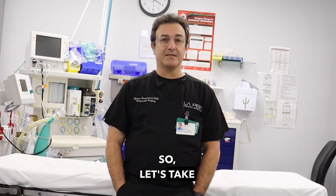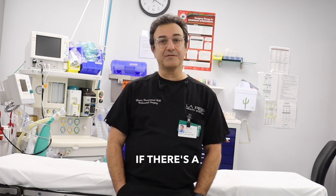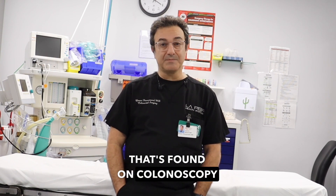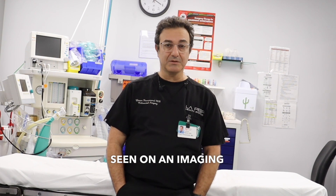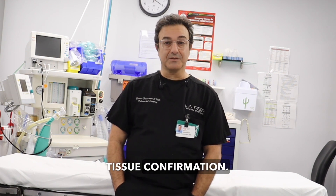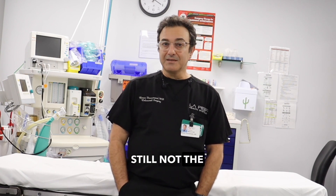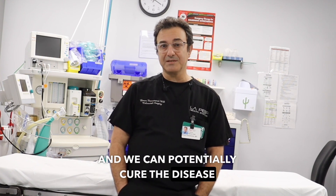Let's take cancer first — that's one of the biggest things that everyone is worried about. If there's a colorectal cancer found on colonoscopy, or a concerning lesion seen on imaging, first we have to get tissue confirmation. Is it truly cancer? If it is, it's still not the end of the world. We have to go through some stages and steps, and we can potentially still cure the disease.